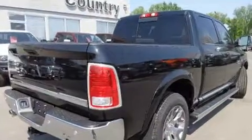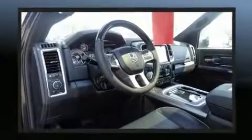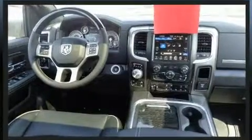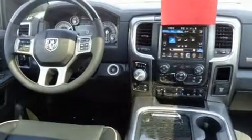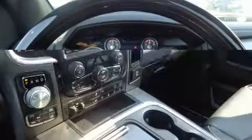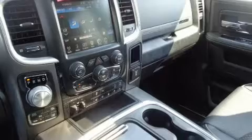A wealth of standard features means that you no longer have to sacrifice. Like leather upholstery, power front seats, automatic dimming door mirrors, heated and ventilated seats, adjustable pedals, a trailer hitch, a bed liner, and seat memory.